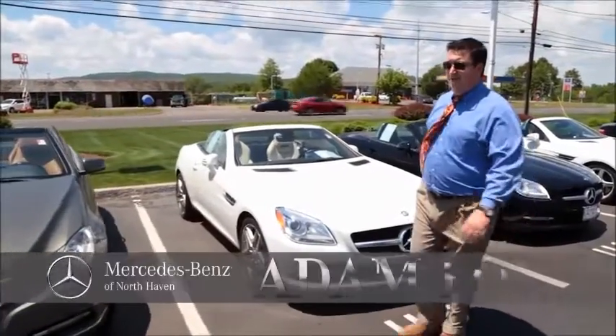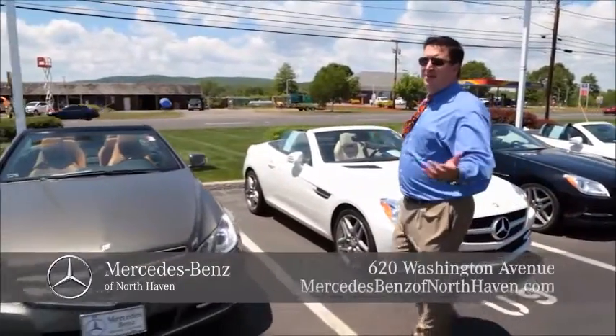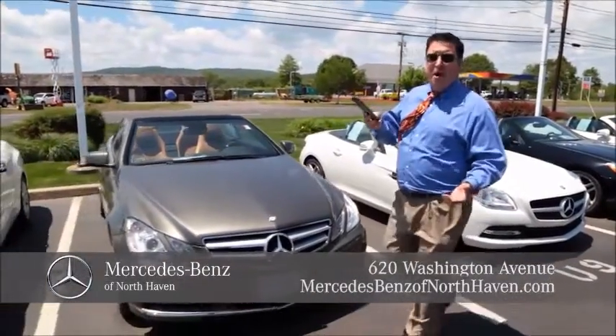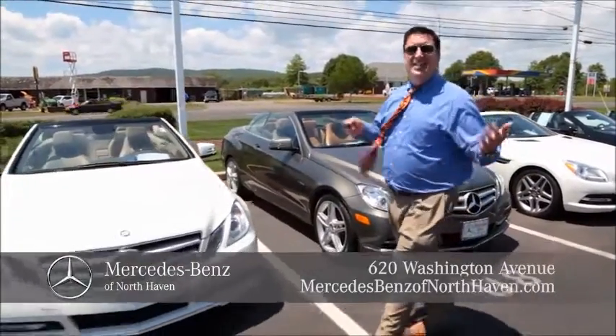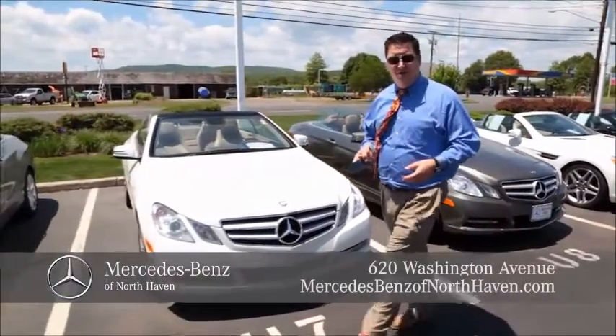Good morning, good afternoon, good evening. Whatever time of day it is, whether you're on your smartphone or on your computer, you can watch our TV show — it's the internet show here at Mercedes-Benz of North Haven.